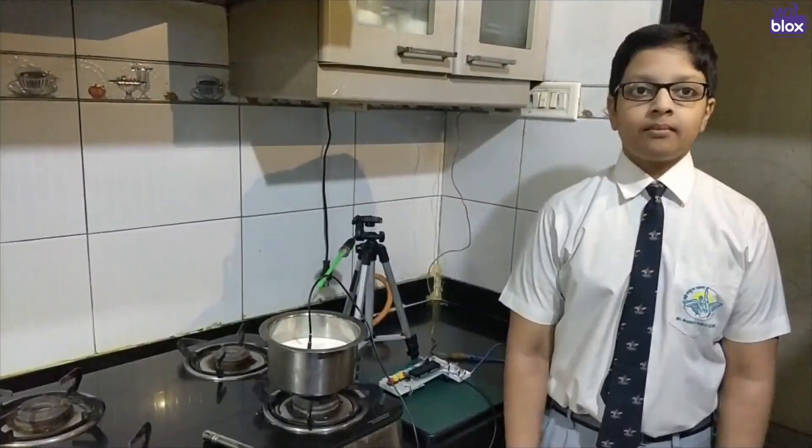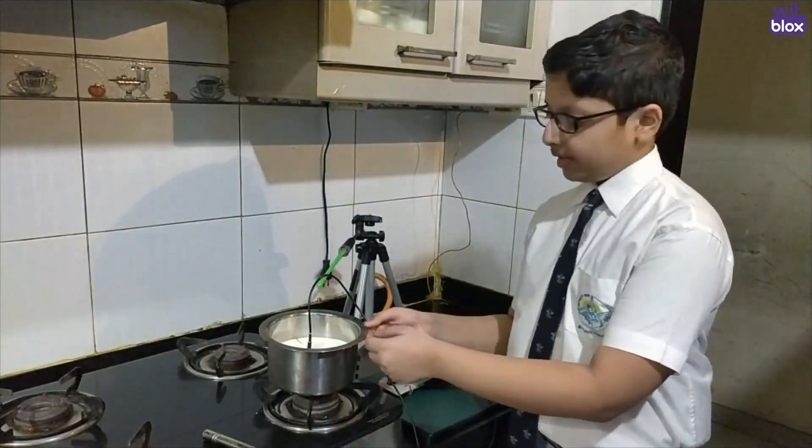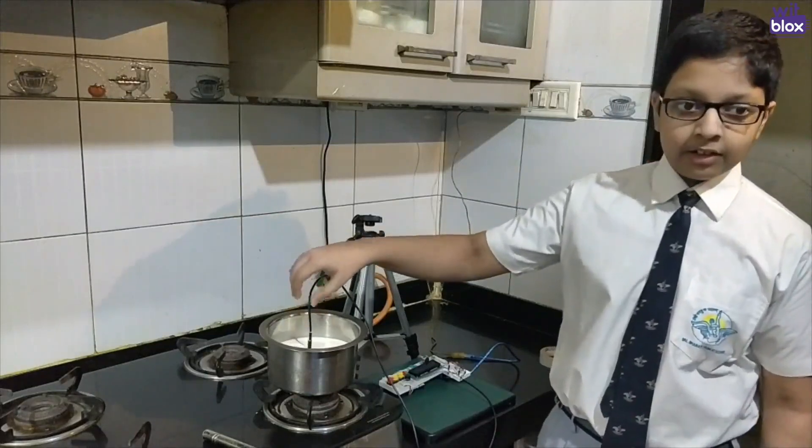Now let me show you how my device works. As you can see, I've put some milk in the vessel for boiling and I've also dipped the temperature probe into the milk to detect the temperature.